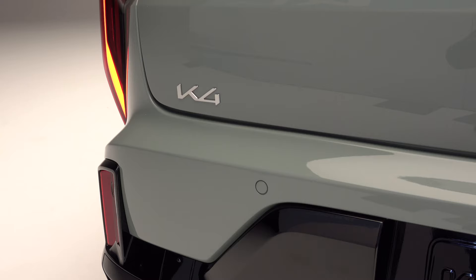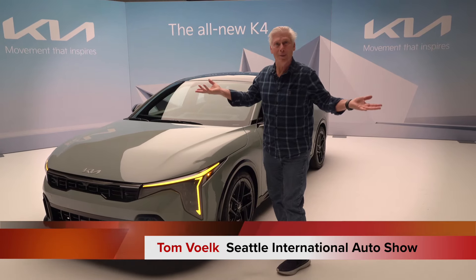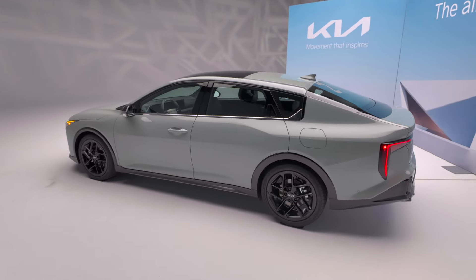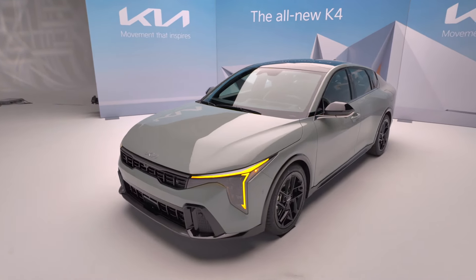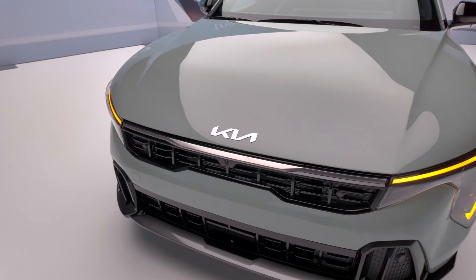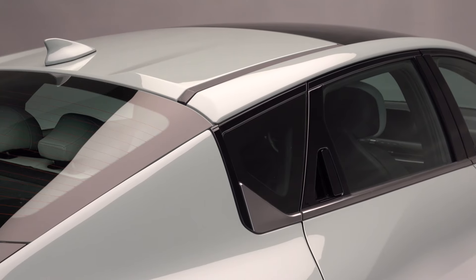I don't get to drive the K4 on this trip, but I think it's very important for you to know what's coming up so you can make a good buying decision. This here is the top trim GT Line Turbo. Kia says the K4 has the largest footprint in its class at just over 185 inches long and nearly 73 inches wide. That's around an inch longer and two inches wider than the Honda Civic, so this is not a small vehicle.